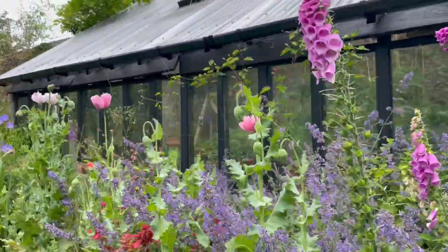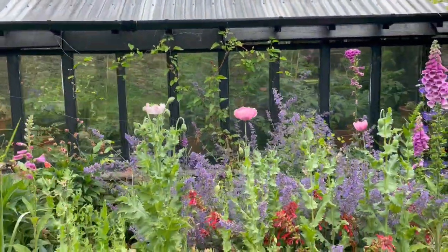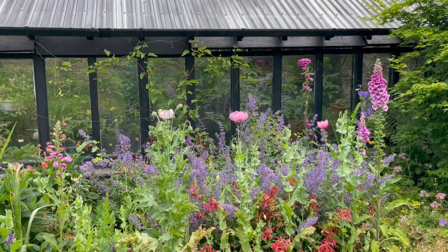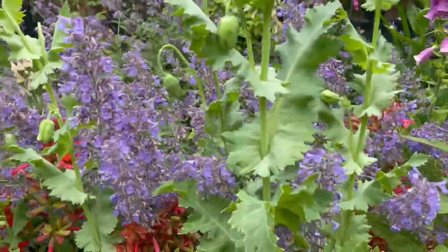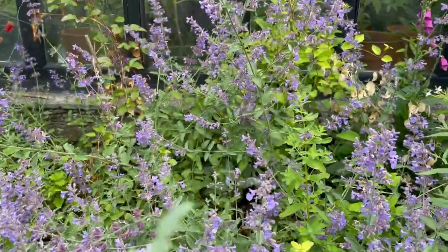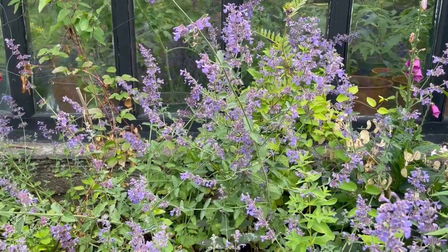When I was restoring the vine house, one of the things I knew was really important is to attract the pollinators to go inside the vine house. And if you look here, this sage is full of bumblebees and honeybees.